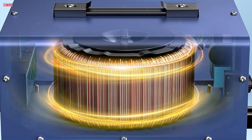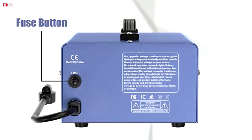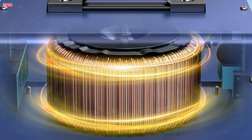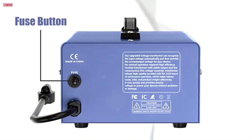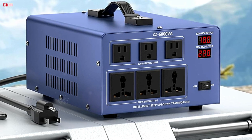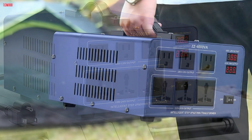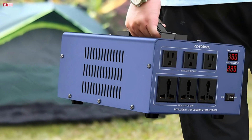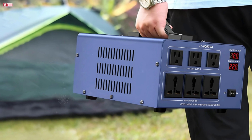The Roarbat converter also provides enhanced safety features, including overload, overheat, and over or under voltage protection. The built-in fuse and circuit breaker pop up automatically during an overload, keeping appliances safe without the need for external fuses. With its dual LCD displays showing real-time voltage, the Roarbat converter is user-friendly and provides peace of mind for high-wattage needs. Overall, it's a durable, dependable choice for anyone requiring heavy-duty voltage conversion in a variety of international settings.